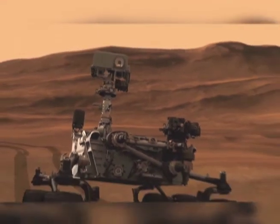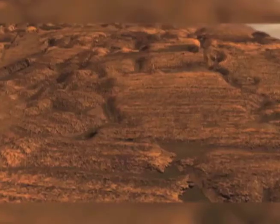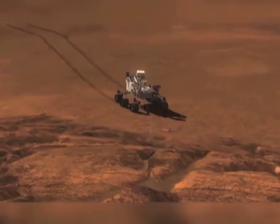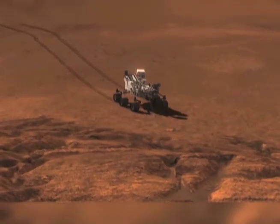It also has an instrument called CHEMCAM, which can actually zap rocks from afar with a laser, and we can try and figure out what those rocks are made out of without having to even drive up to them. And then it has a couple of other instruments that are going to allow us to look for ice and water underneath the surface of Mars, as well as study the radiation and the weather on Mars.